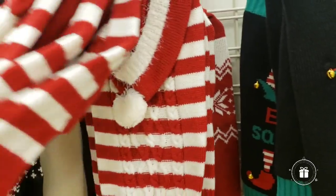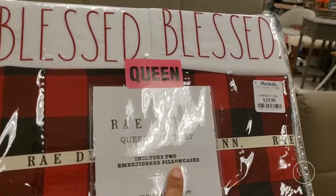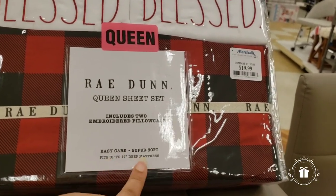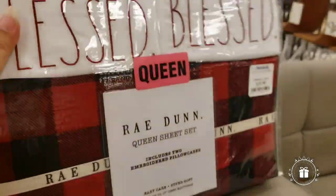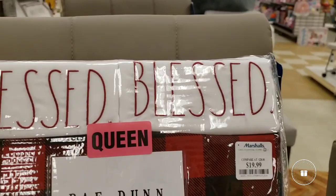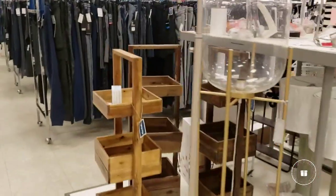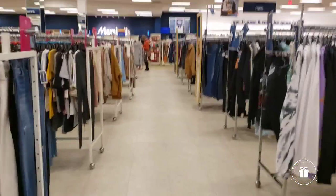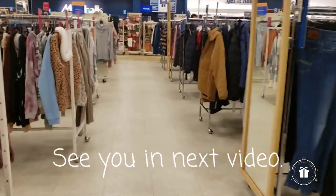Christmas sweater for the dog! So this is randomly here and I just had to show you — $19.99 for two embroidered pillowcases and the sheets. These pillowcases — just my opinion — I have them and they're so stiff and wrinkly all the time. Okay guys, I don't mean to drive you crazy or dizzy, but let's go to the checkout. There's always good things there.